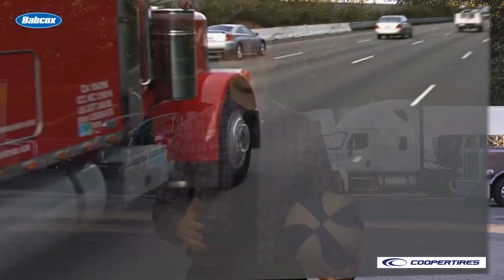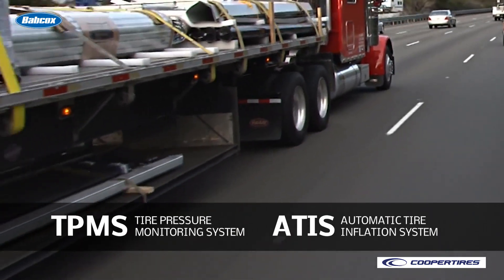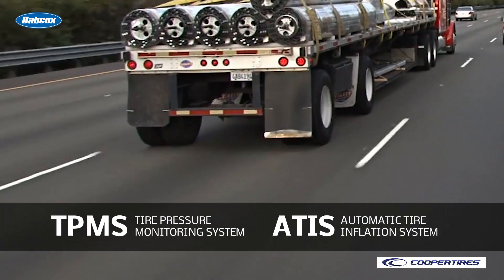You should be completing periodic inspections anyway, but even if you consider yourself the Michael Jordan of tire inspectors, you can't be expected to monitor your tire pressure 24/7 on your own. That's where technology comes into play. The latest TPMS and ATIS systems are designed to keep you and your drivers up to date on your tires to get the most optimal tread wear and the best casing life possible.